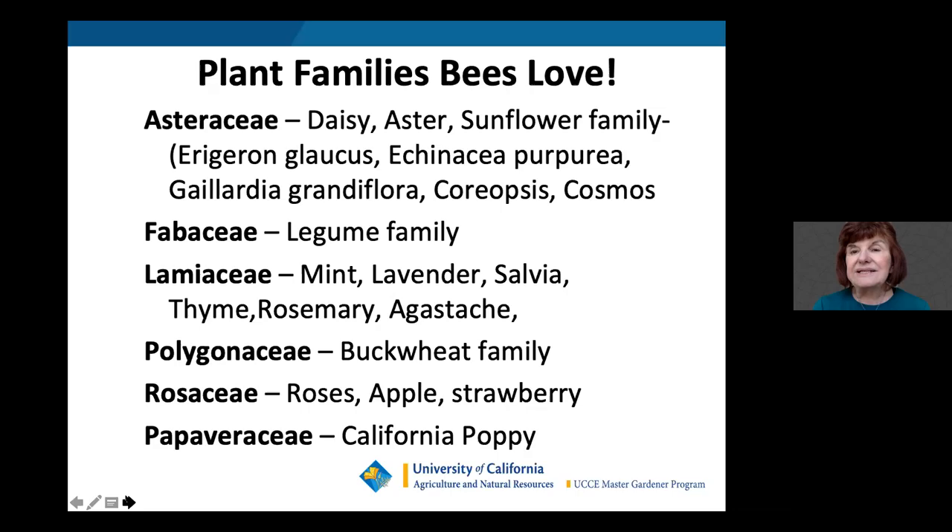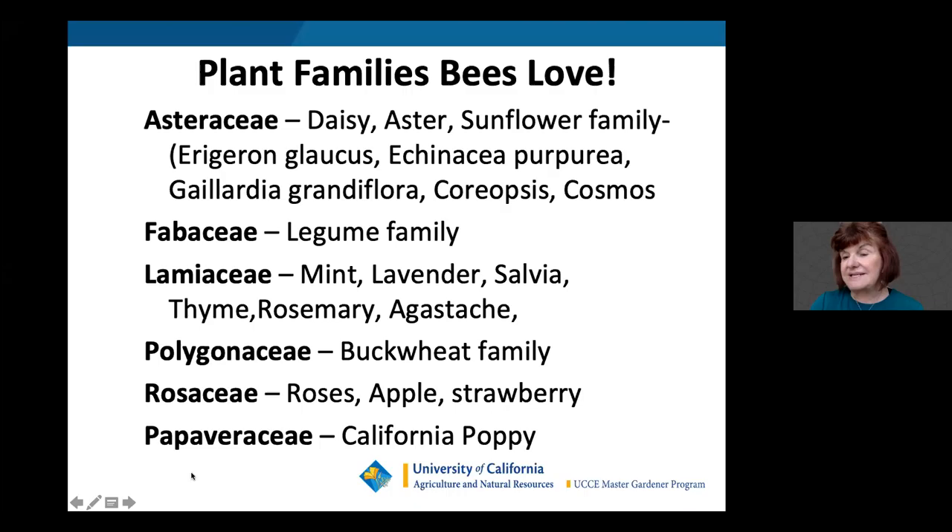Here are some plant families that bees absolutely love: Asteraceae — daisies, asters, sunflowers, Erigeron glaucus, and Echinacea purpurea; Fabaceae — the legume family; Lamiaceae — the mint family including mint, lavender, salvia, thyme, rosemary, and agastache; the buckwheat family; Rosaceae — roses, apples, strawberries; and Papaveraceae — the California poppy. California poppies are easy to start from seed in early spring by simply broadcasting seeds in an open area.